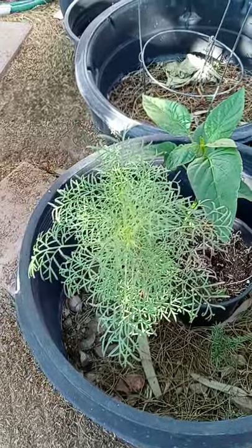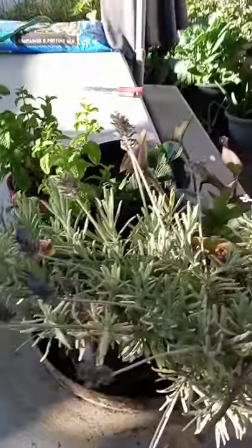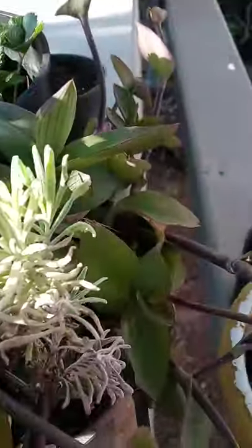And I think this is cosmos that haven't bloomed yet — maybe not cosmos, some other colorful flower that doesn't smell a lot. Here's some lavender. Some wandering dew.